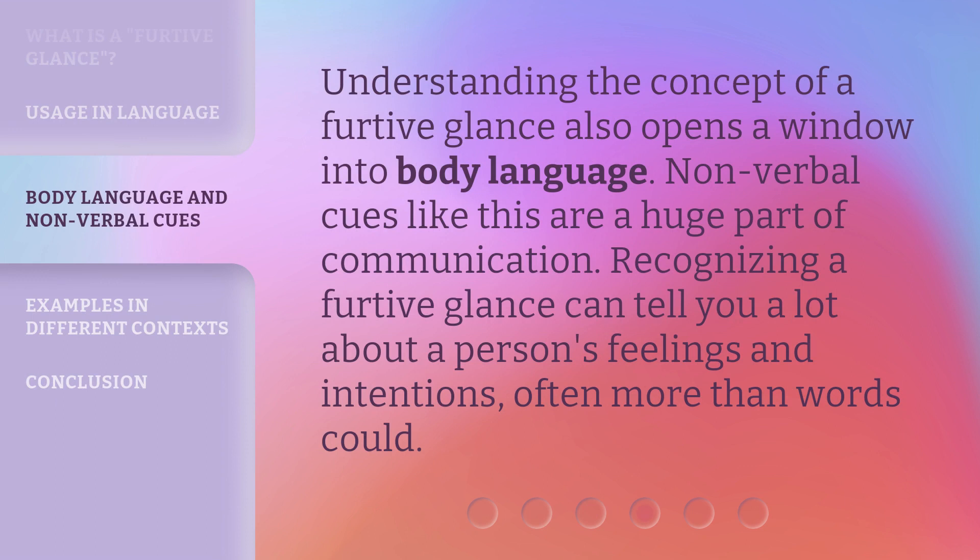Understanding the concept of a furtive glance also opens a window into body language. Non-verbal cues like this are a huge part of communication. Recognizing a furtive glance can tell you a lot about a person's feelings and intentions, often more than words could.